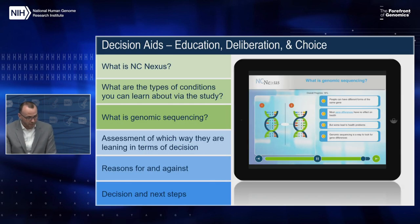With the next few slides I'll share some screenshots of the completed decision aid. In general, the content was organized into three broad sections: an education section, a deliberation portion, and a choice section. The education section focused on defining terms and explaining what decisions we would ask parents to make, including describing NC Nexus study procedures and background on newborn screening, genomics, and sequencing. The deliberation portion was a set of interactive tasks designed to engage parents in thinking critically about decision options and how those fit with what matters most to them. The choice sections allowed parents to indicate what they intended to do and provided tailored next steps based on those intentions.